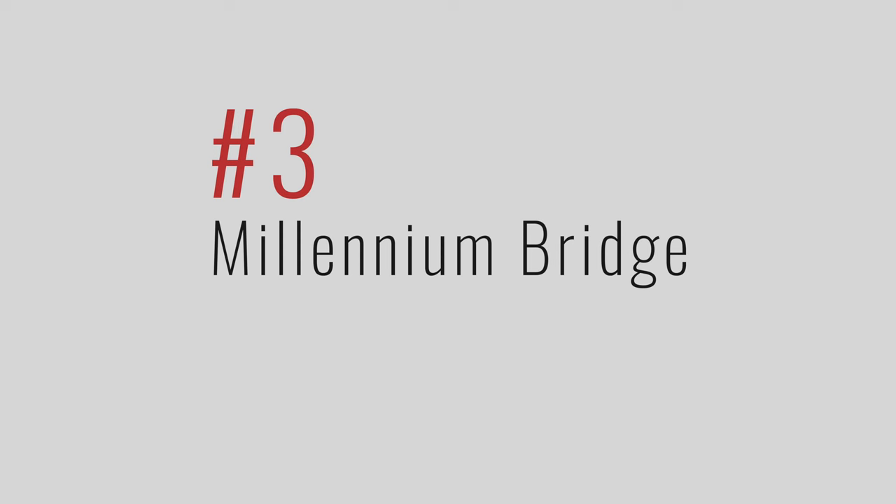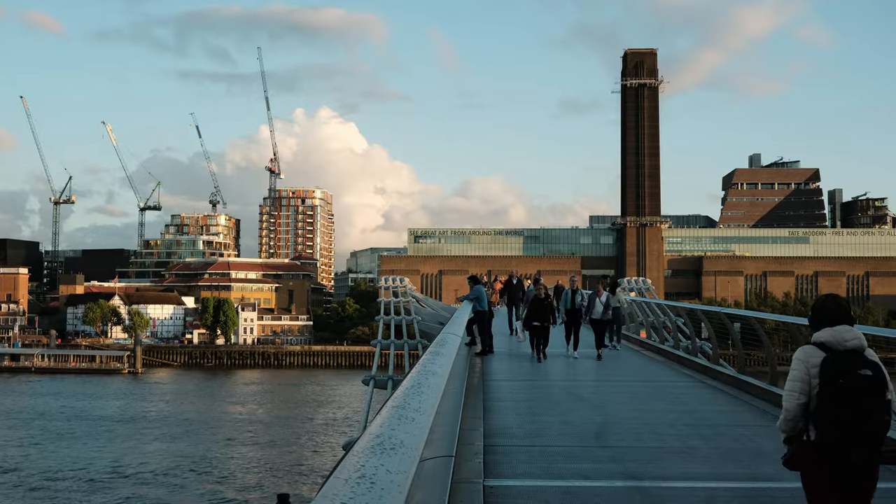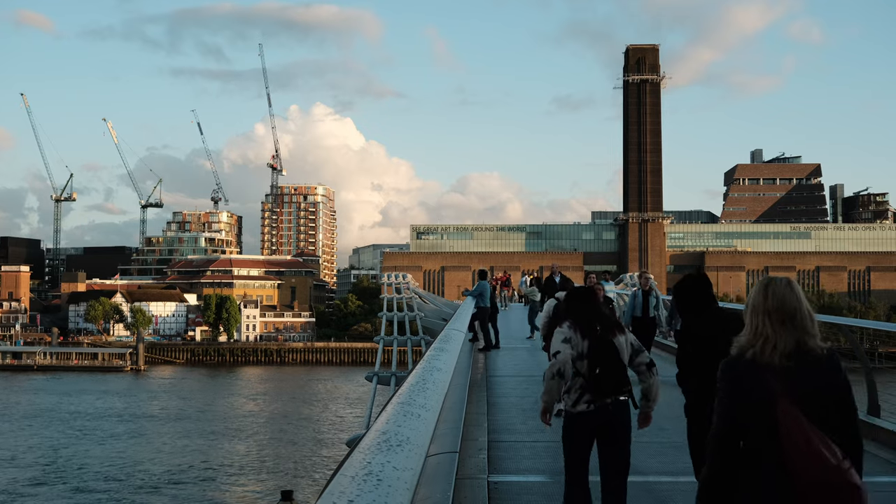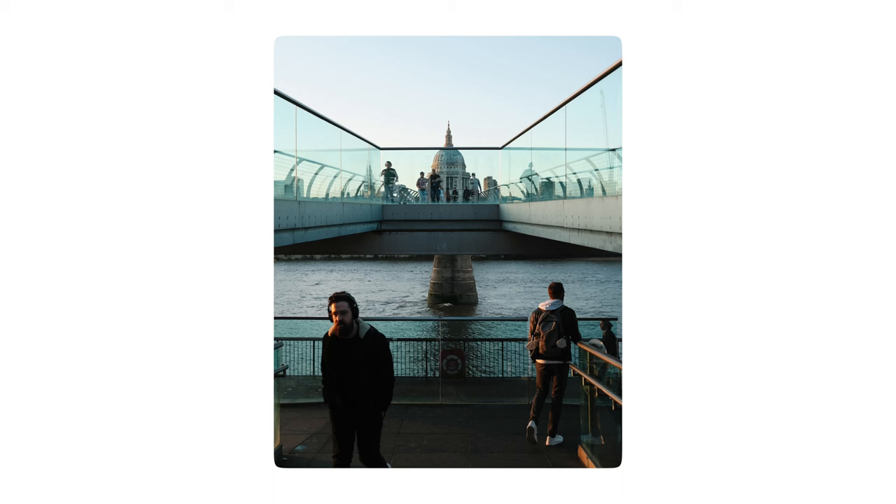Number three would be Millennium Bridge, which honestly is just a place you should visit anyway. It's a really interesting piece of engineering and it's highly used by people going back and forth across the river, so you can get a lot of interesting shots of both the bridge and also the people who are crossing it.